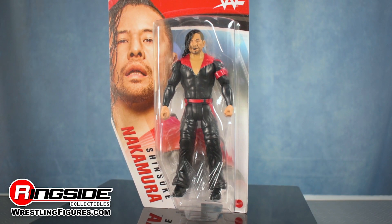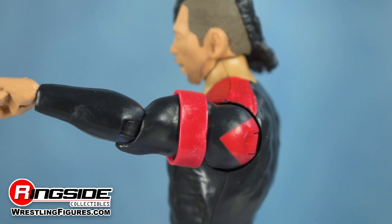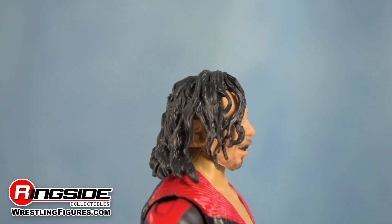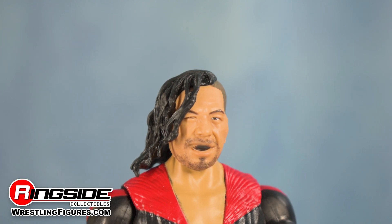Last but not least we have Shinsuke Nakamura. Shin comes outfitted in a black bodysuit with a red belt, designs along his hips, an adjustable armband, and large lapels that rest across his shoulders. This eccentric superstar's head scan shows off amazing levels of detail all the way down to his hair, highly detailed face, and mouthpiece.